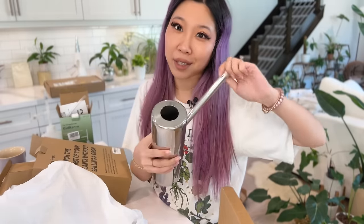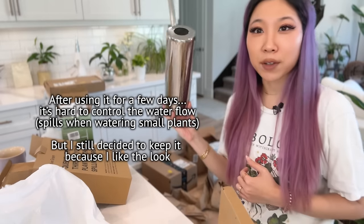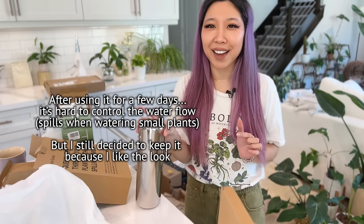I ordered this weird watering can that doesn't have a handle because I thought it would look aesthetic. Do you like this? Is this weird or is it cool? It comes in gold too but I ordered the silver one because it reminds me of my coffee press. I realized I need way more watering cans because I'm an under-waterer, and it helps me to have watering cans next to every single sink so I can just grab one and water my plants.